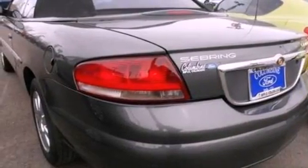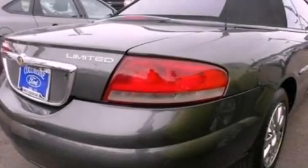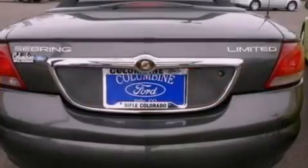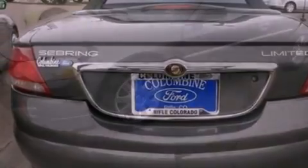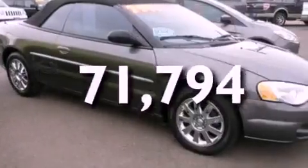All of the following features are included: heated seats, a double wishbone independent front suspension, alloy wheels, a 6-speaker audio system, leather seats, a 4-wheel independent suspension, a passenger side vanity mirror, traction control, air conditioning, and this vehicle has less than 72,000 miles.